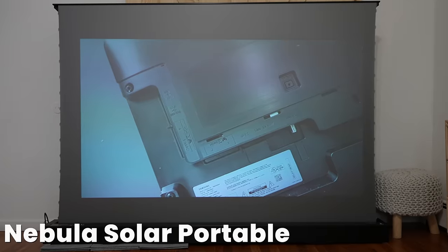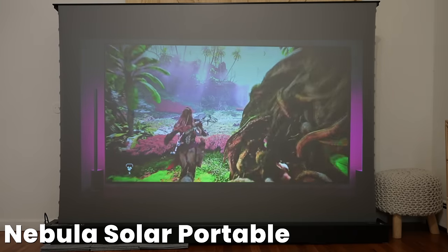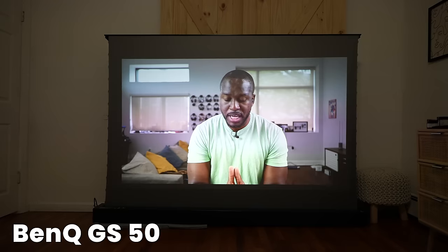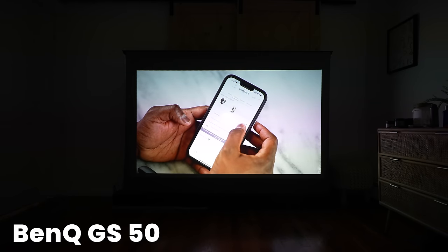Then we do have the Nebula Solar Portable — really bright at 500 lumens, looks good, especially on this screen and also in daylight too, comes out really well. And then the GS50 does a really good job with its brightness — it's sharp. You can see things quite clearly, and this takes a good solid second spot.